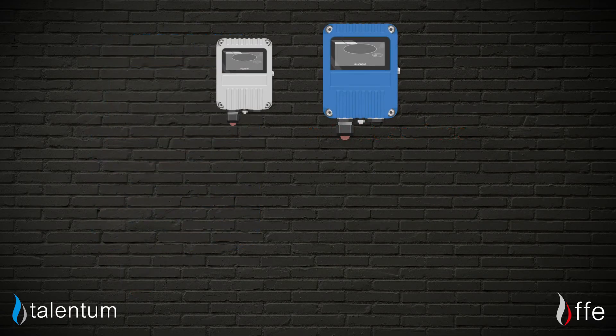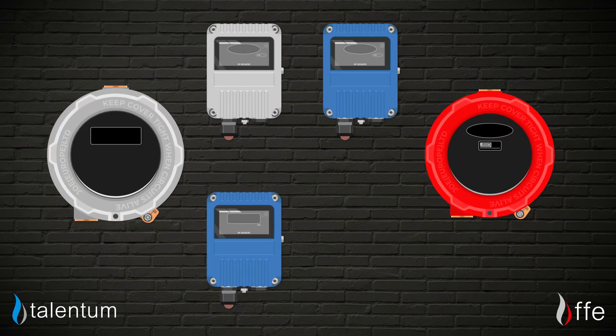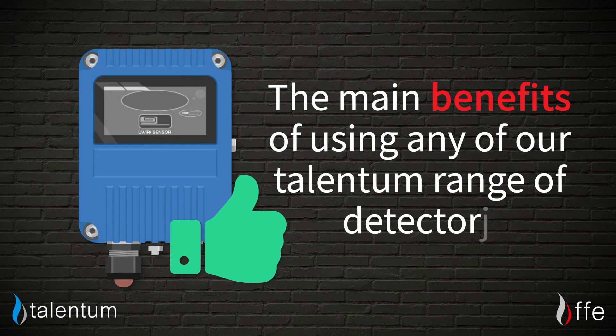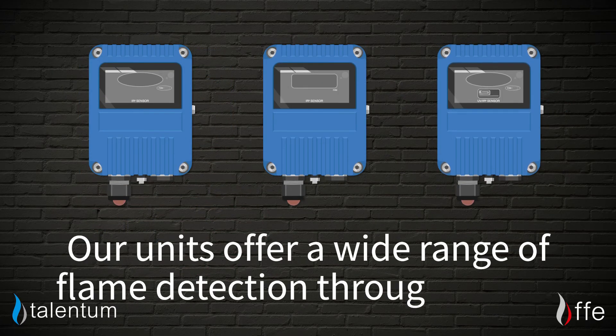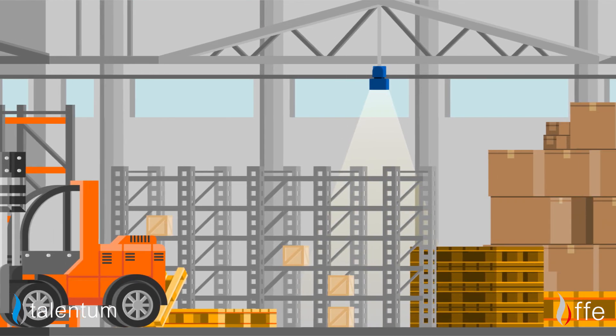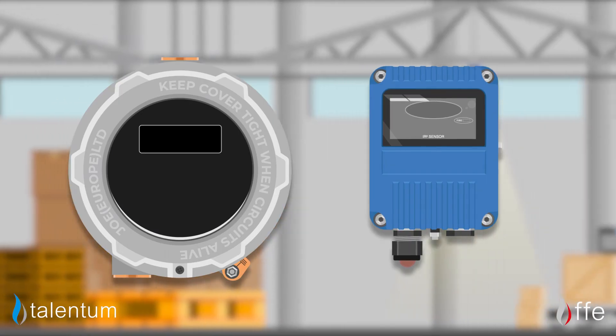So you should now know a bit more about our range of class-leading flame detectors. Before we go, I just wanted to go over the main benefits of using any of our Talentum range. Firstly, our units offer a wide range of flame detection through design and are available for fitting in many different and varied environments, including flame-proof and hazardous areas.